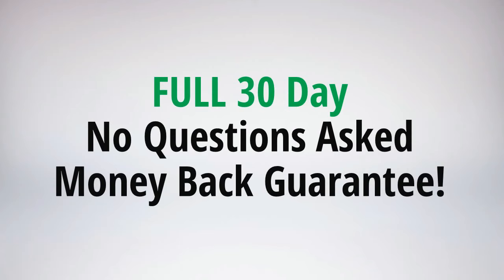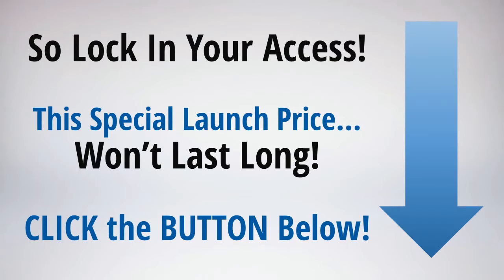I'm absolutely 100% certain that you're going to love this software and it's going to be one of the most valuable investments you make to growing your business and leveraging the incredible power of video. This is one exciting software and I urge you now to lock in your access, because this special launch price is not going to last long at all. This software would normally sell for at least five times the price I'm offering it now, so now's your chance to get the best possible price on Video Maker FX. Click the button below and I'll see you on the other side.